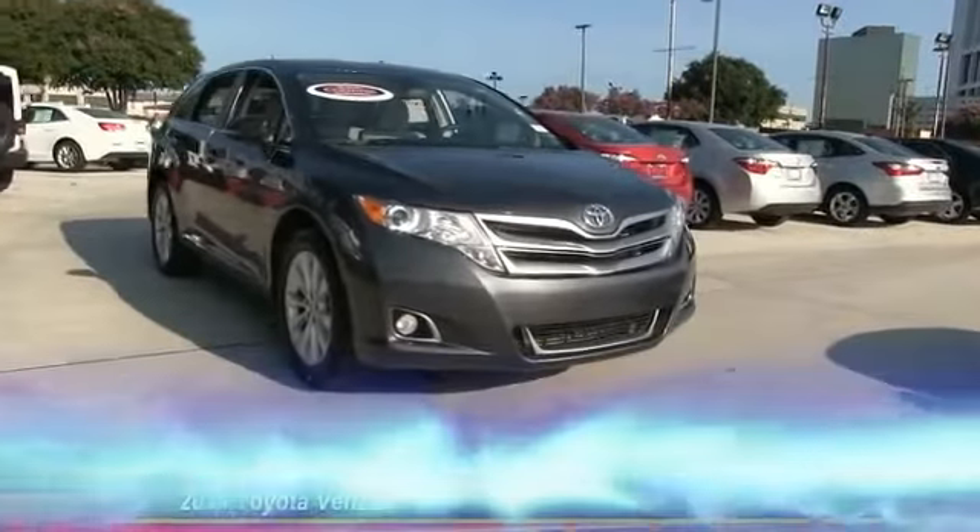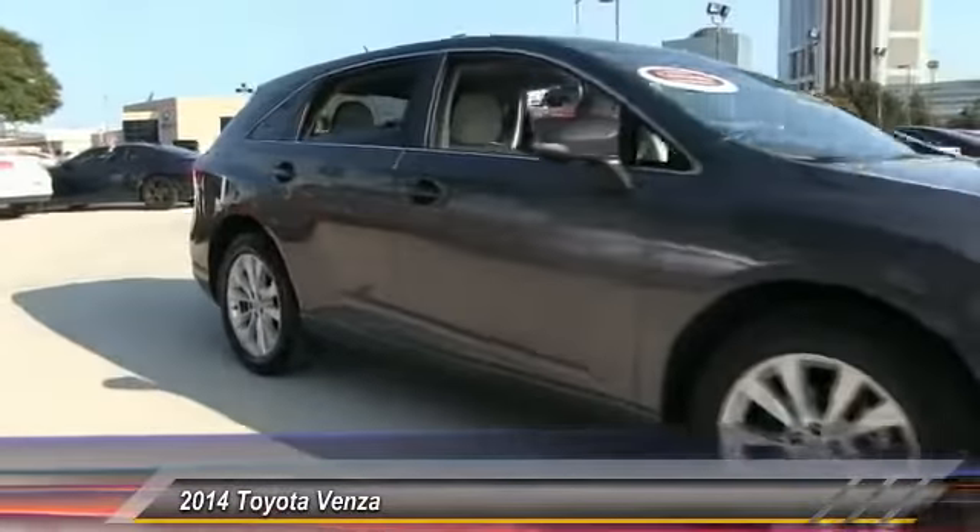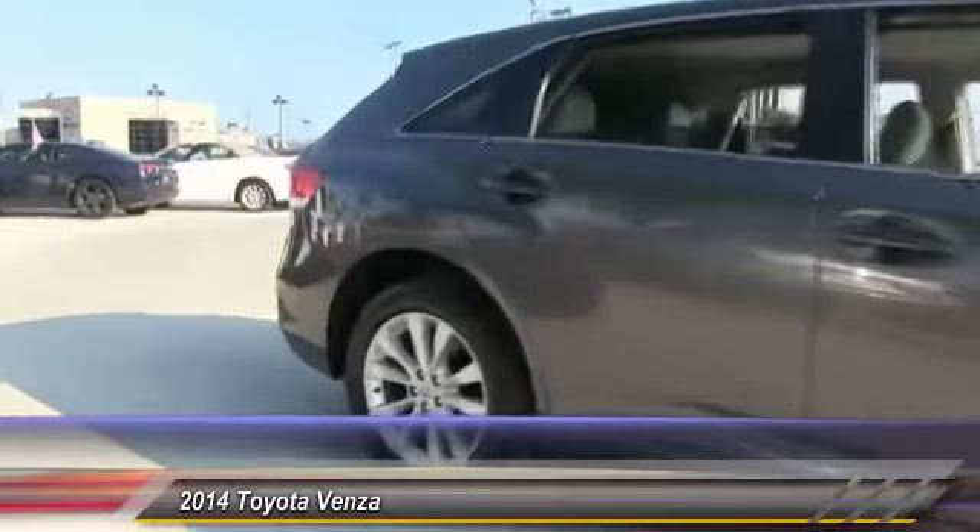The 2014 Venza. The 2014 Toyota Venza blends the attributes of a crossover SUV with those of a wagon.